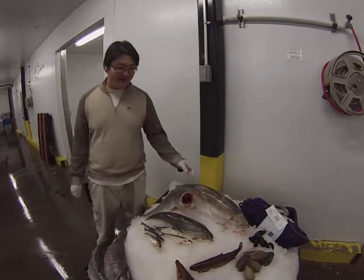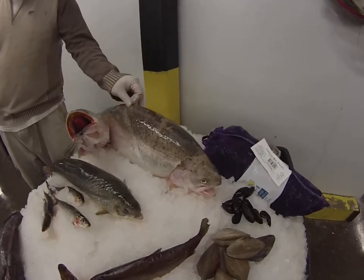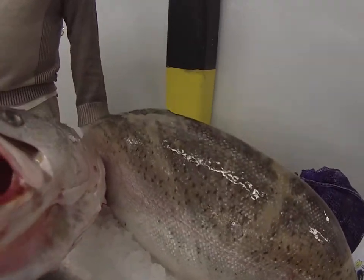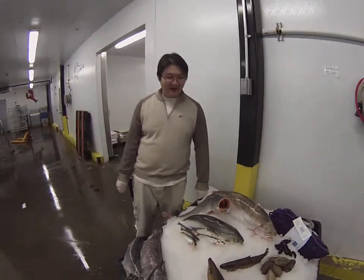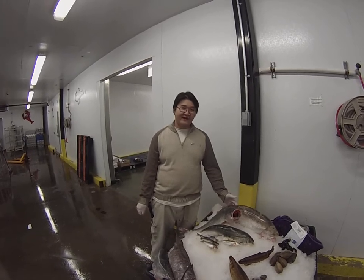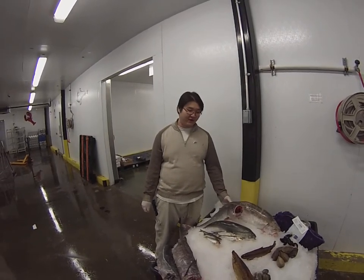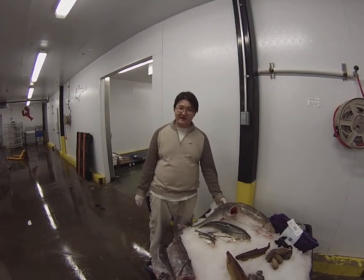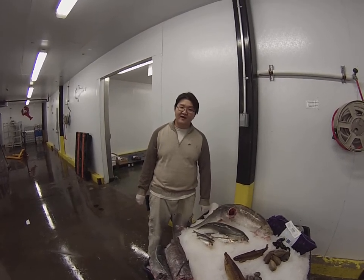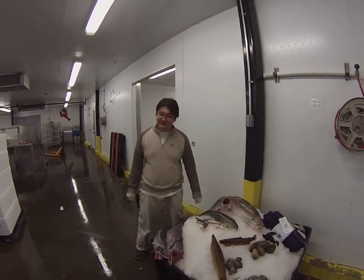Next would be our brand new ocean trout. The ocean trout comes from Scotland. A lot of times you'll see Tasmanian ocean trout — this is the exact same fish. However, this fish is much larger, you get a much nicer yield out of it. It's a little bit less fat content, but since it comes from Scotland, it's a lot less expensive.